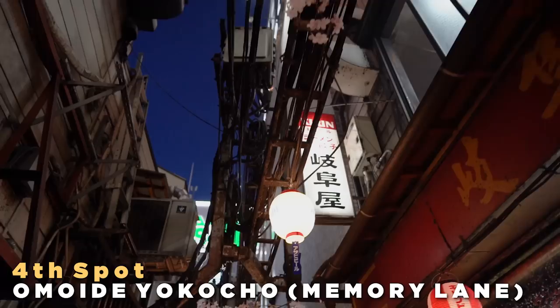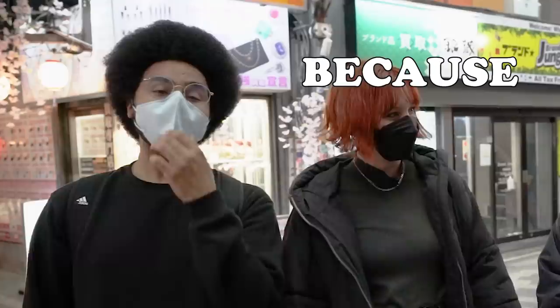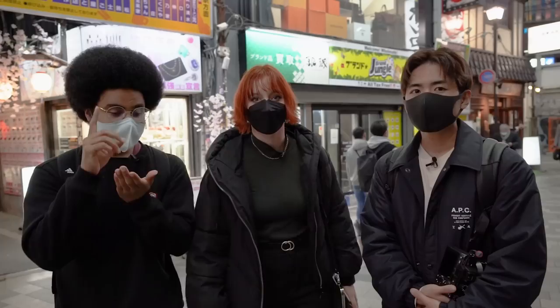We have come to our final spot, which is Omoide Yokocho — Memory Lane. Full of memories, or lack thereof, because everyone's going to forget what happens down that alley — it's full of drinking. Is Omoide Yokocho also known as Piss Alley? Yes — Piss Alley, everybody, because of obvious reasons. But we're going to be going down and taking some photos, so let's do it.